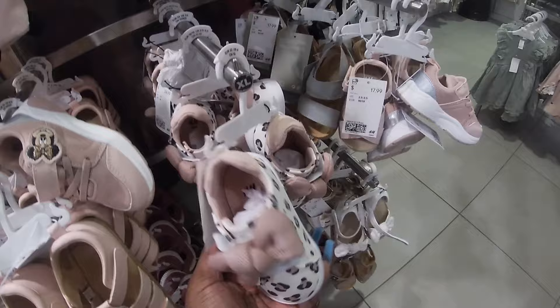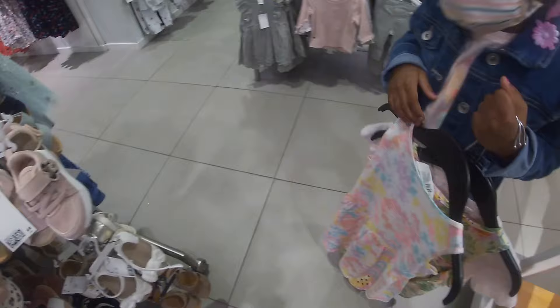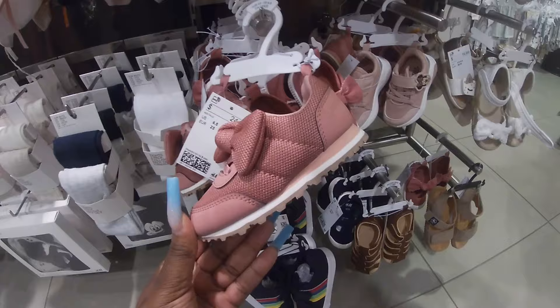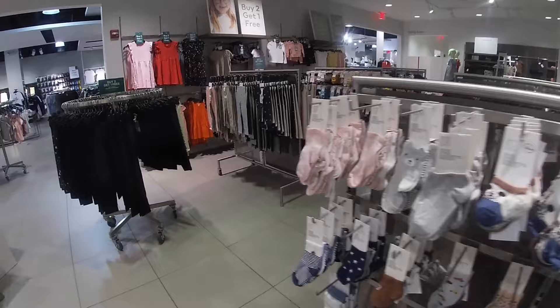Little cute Minnie Mouse shoes — it almost matches the shirt that you got. Yes, it would have been perfect if you had these size feet! $25 — I'm so sad. Look at the little glasses for the babies — $7. Cute little socks. Cute dresses — buy two, get one free.